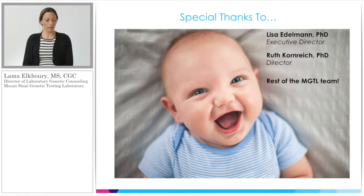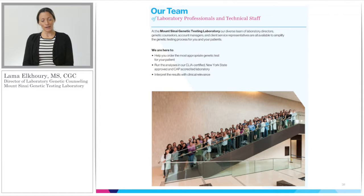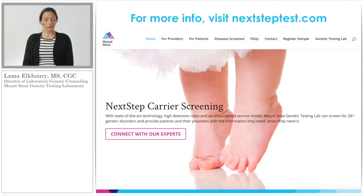I would like to give a special thanks to Dr. Lisa Edelman, our Executive Director, and Dr. Ruth Kornreich, the Director of the Molecular Lab. I also would like to thank the entire Mount Sinai Genetic Testing Lab, because this is truly a team effort in developing such a great test. For more information, please visit our website at nextsteptest.com. Thank you.